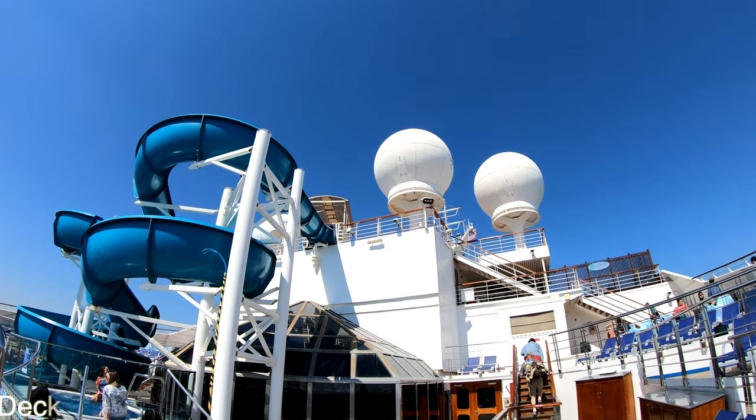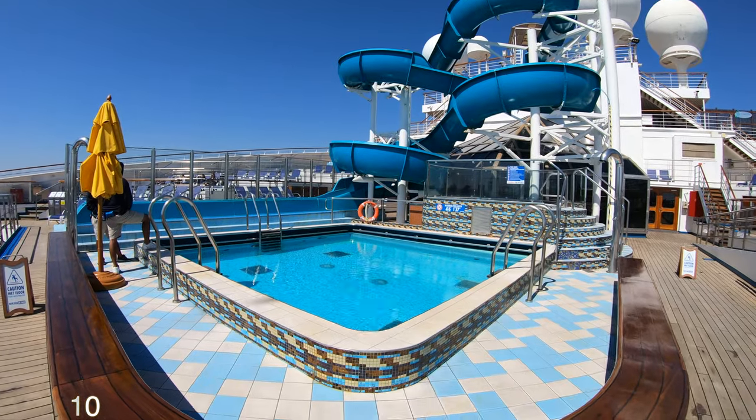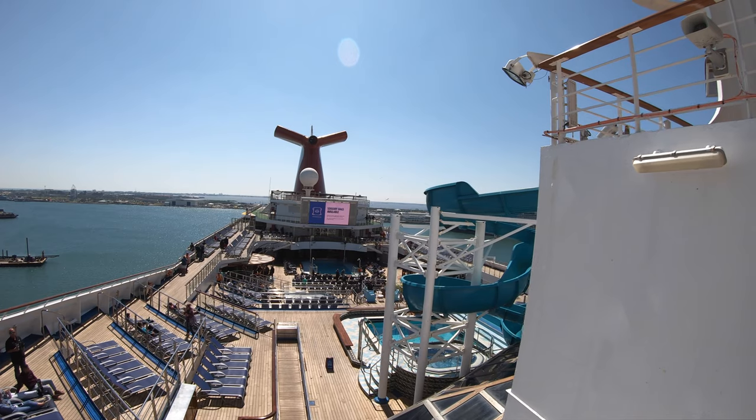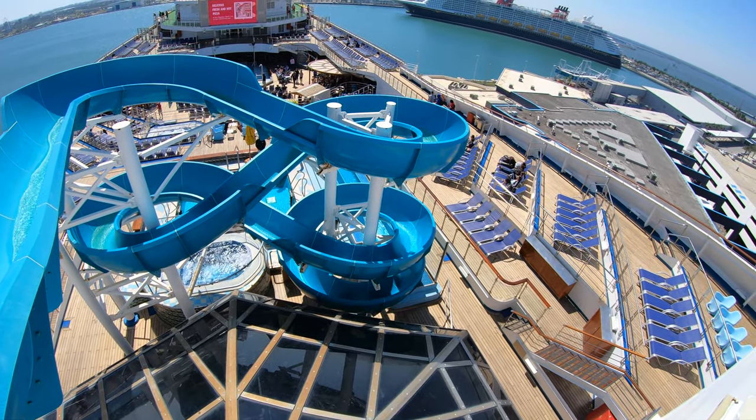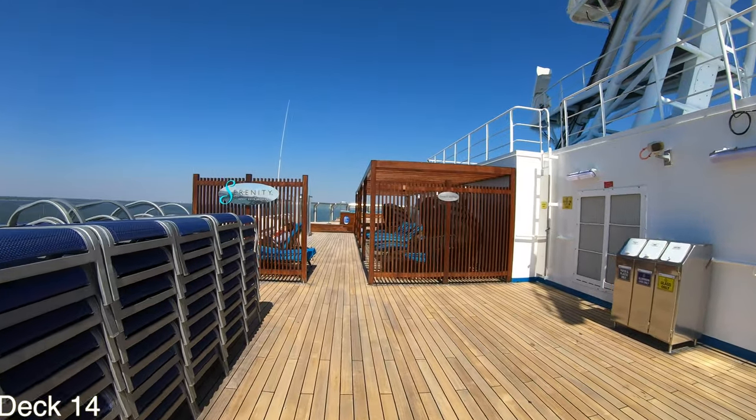Straight ahead you'll see a slide, another pool, and another hot tub. So there's two pools in this area — a smaller one up here and then a bigger one. Also up here, all the way at the front of the ship, you'll run right into the Serenity Adult Retreat.